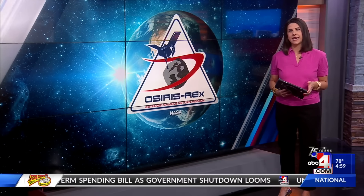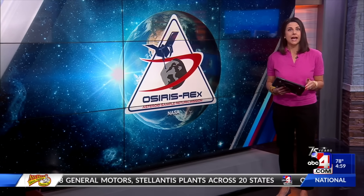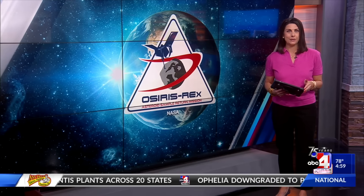Today, Utah's home of making the impossible possible. NASA's OSIRIS-REx, the first ever U.S. mission to collect a sample from an asteroid, is returning to Earth. ABC4's Annika Johns was on base during the landing and collection of the sample. She joins us now with what went down.